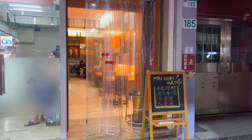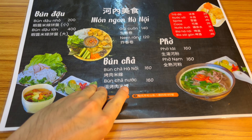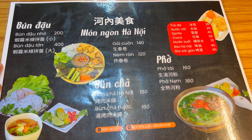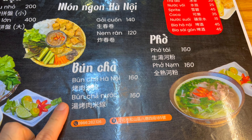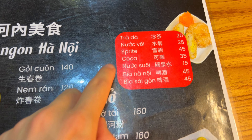Small place. Their menu is quite simple. I think I'll get a bun cha Hanoi and a trada.